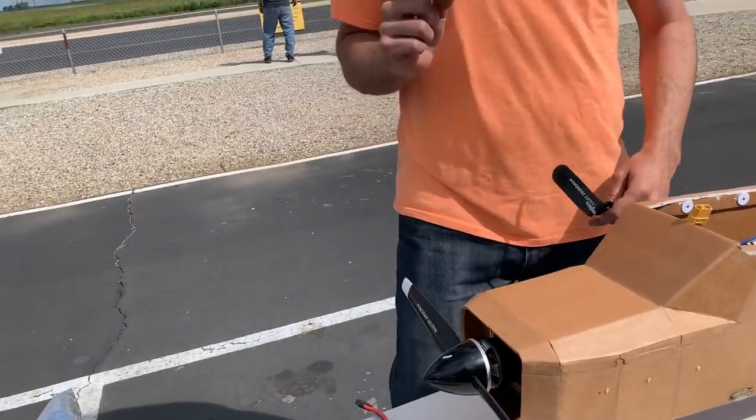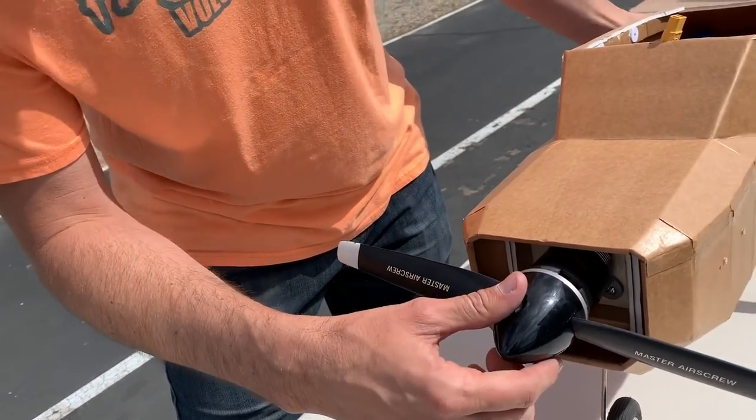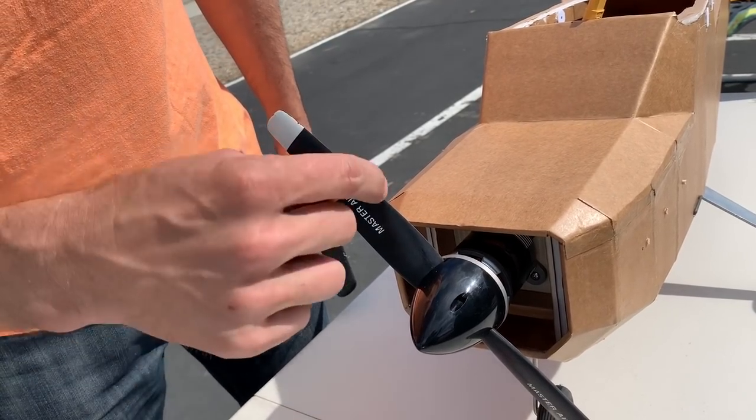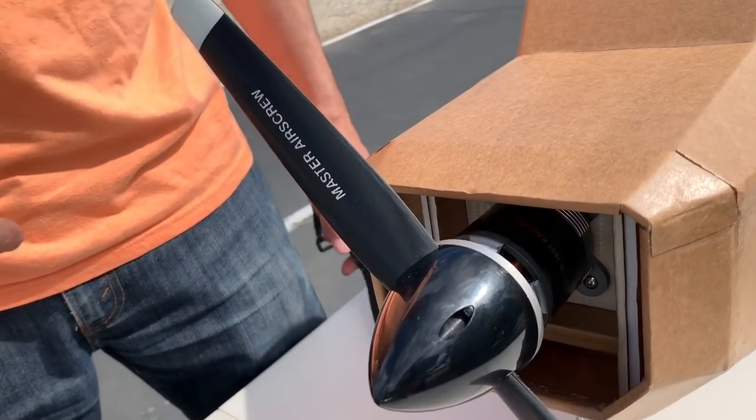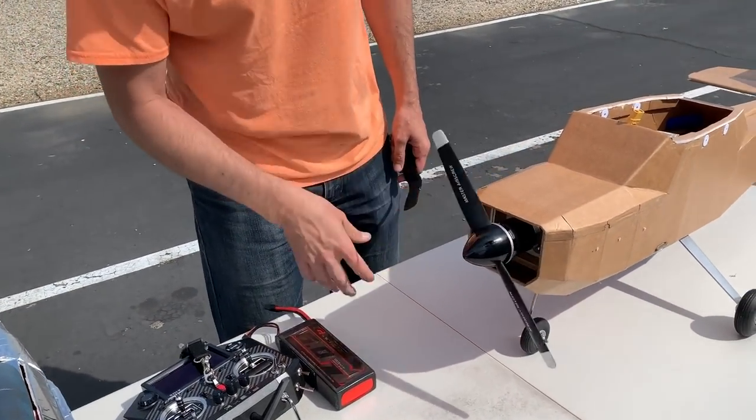So what motor is in this? Thank you, Flight Test, for trusting me — this is the new FT Monster Radial. I've tucked it away in there so you can't really see it. I've got this nice old 13.6 gasser prop that one of the old-timers handed me down. This is way under-propped for that motor — it'll turn a 20 or even 22-inch on 4S according to Bixler — but it sounds really cool.